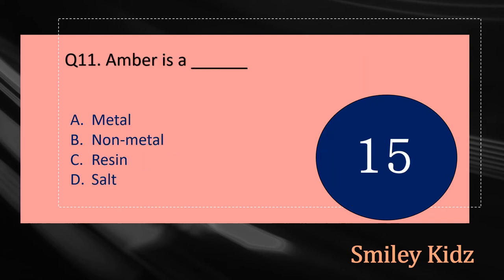Question number eleven: Amber is a dash. The options are: A - Metal, B - Non-metal, C - Resin, or D - Salt. Your time starts now.